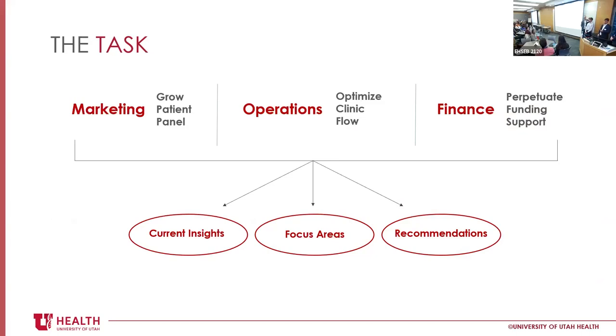The tasks we wanted to focus on were threefold: a marketing portion, an operational portion, and a finance portion. We dived into the current insights of how the Rose Park Clinic is marketing itself — is it getting patients, what does it look like to the outside world? We then wanted to dive into key focus areas and make our recommendations.